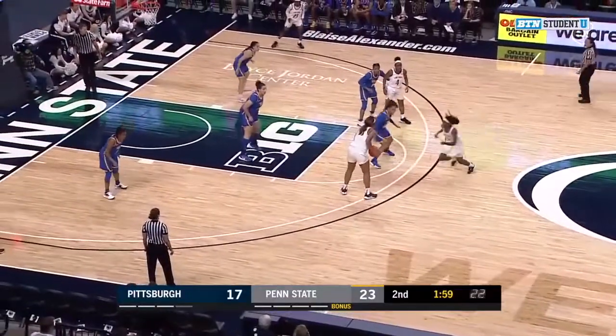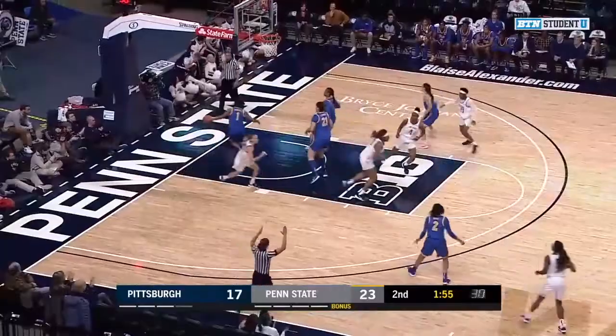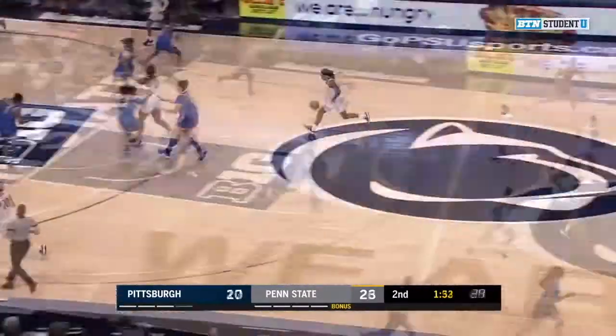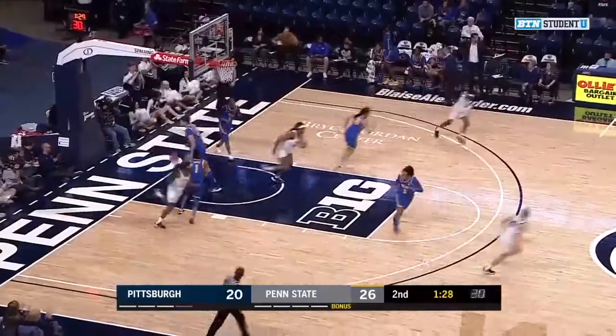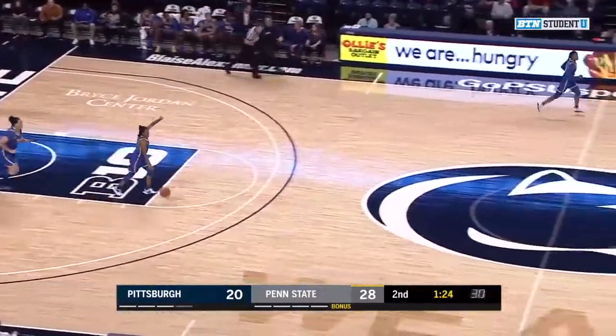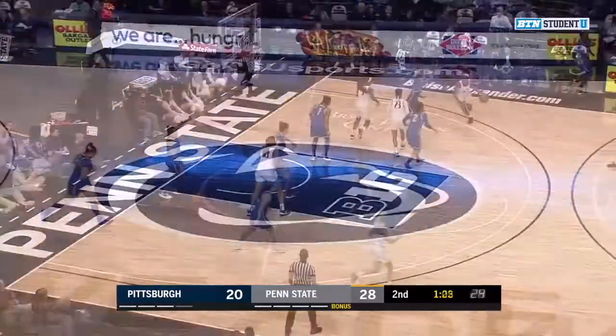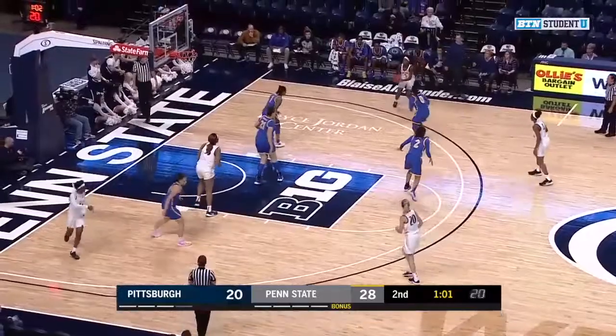Pitt hasn't scored in over three minutes. They're trailing by six with a minute 58 left to go before half. McDaniel from three, and she's got that one — Pitt trims that deficit to six. Here's McDaniel, McDaniel with a little scoop and score. Coach Lance White on the sideline not happy, wants the double dribble to be called. Frazier.